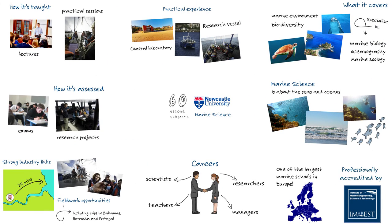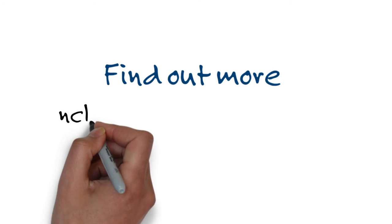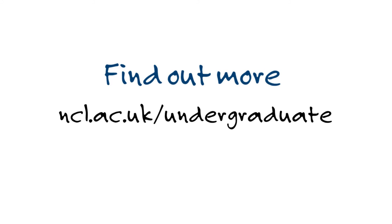And that's marine science at Newcastle University in 60 seconds. To find out more about this degree and others at Newcastle University, visit ncl.ac.uk/undergraduate.